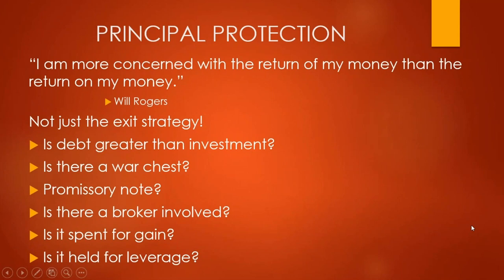Number three is principal protection. There's an old saying: I'm more concerned with the return of my money than the return on my money. Knowing your principal is protected somehow is vitally important. This is not about exit strategy — for syndications, it's typically a three-to-seven year hold with a balloon payment at sale or refinance. Going back to the operators and the asset — how is your principal protected? What do the GPs have in place? Is the debt greater than the capital raised? Is there a war chest set aside for downturns affecting production, sales, rent roll, or operational effectiveness?